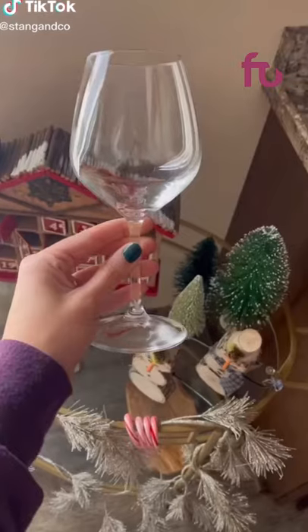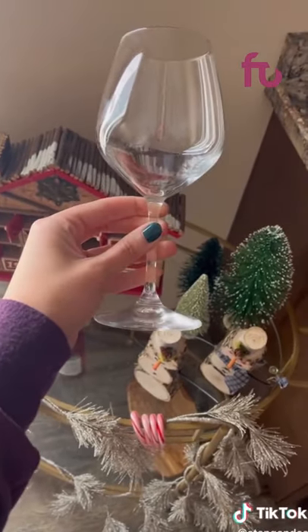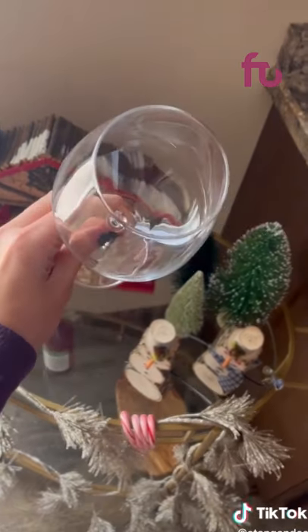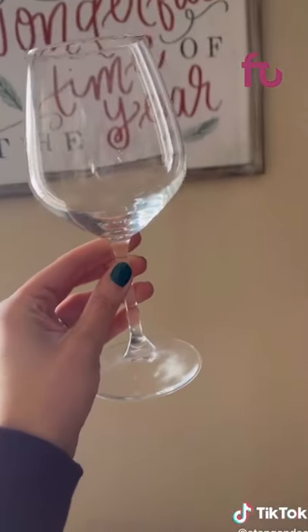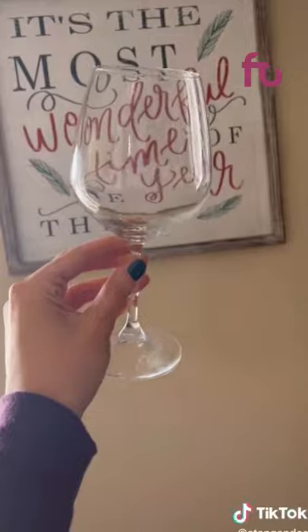I have a huge deal alert: these red wine glasses from Amazon come in a pack of four and are only $20 right now. They are the perfect balance between being sturdy but still dainty and beautiful — definitely worth snagging while they're on sale. I have them linked in my bio.